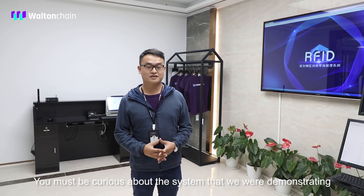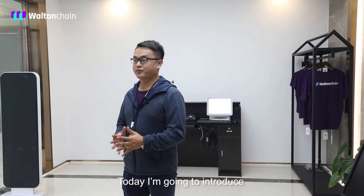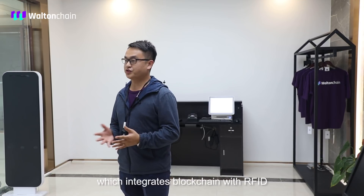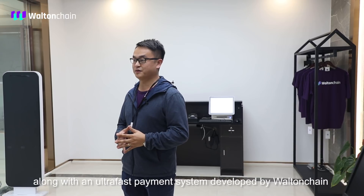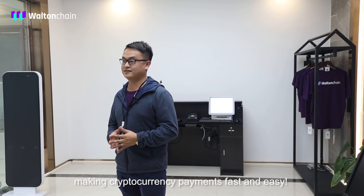You must be curious about the system we were demonstrating to them during their visit. Today I'm going to introduce the Walton Chain Smart Retail Management System, which integrates blockchain with RFID, along with an ultra-fast payment system developed by Walton Chain, making cryptocurrency payments fast and easy.